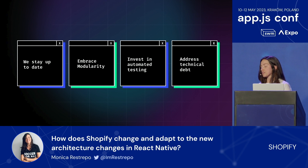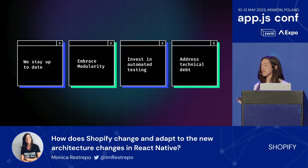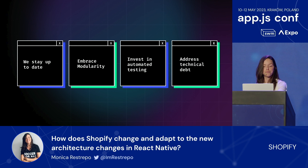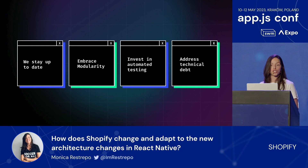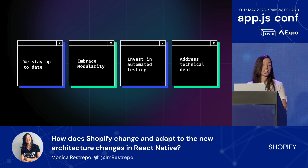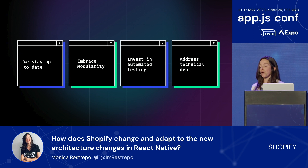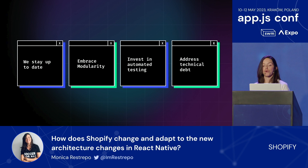We also use Dependabot, which is really useful for tracking updates—without it, going through all your libraries would be quite cumbersome. We also embrace modularity. We try to structure our application in a modular way with clear separations of concerns and well-defined interfaces. This makes it easier to update individual components and libraries without affecting the entire application, and also helps establish end-to-end testing processes.